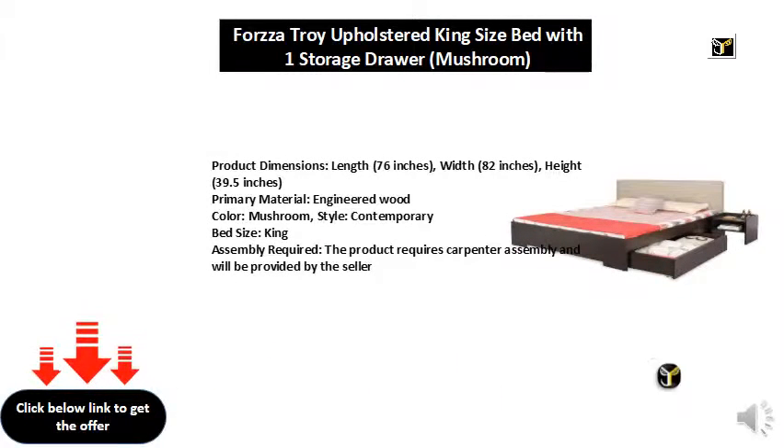Product dimensions: length 76 inches, width 82 inches, height 39.5 inches. Primary material: engineered wood. Color: mushroom. Style: contemporary bed. Size: king. Assembly required — the product requires carpenter assembly and will be provided by the seller.